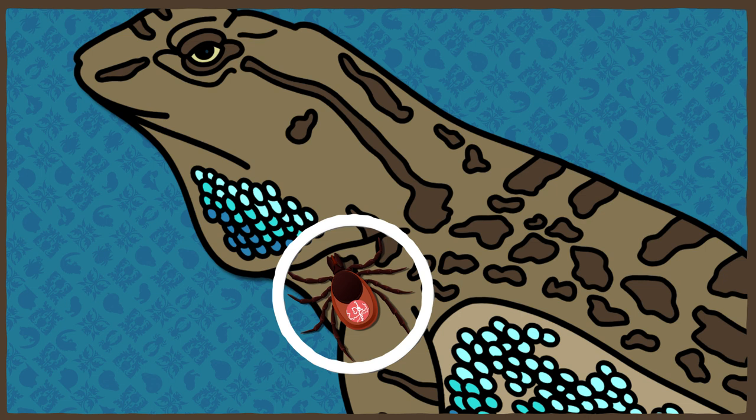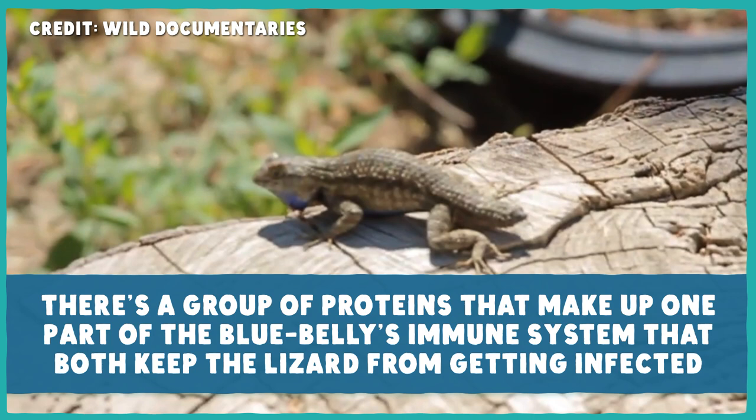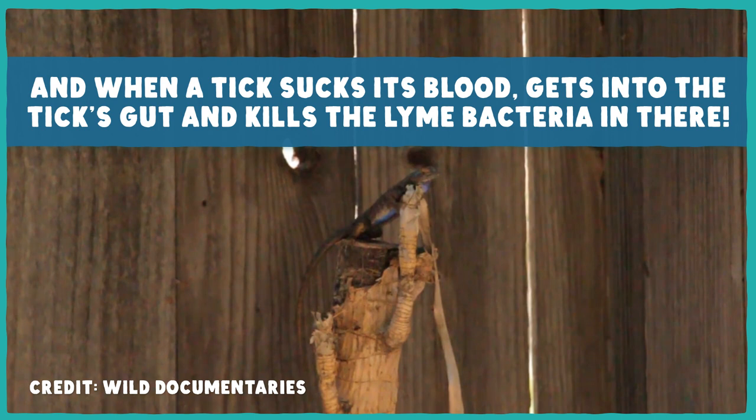Fast forward again to 2000, when a new team of researchers, including that professor, figured out what made the lizard's blood deadly to the Lyme-causing bacteria. It turns out there's a group of proteins that make up one part of the bluebelly's immune system that both keep the lizard from getting infected and, when the tick sucks its blood, get into the tick's gut and kill the Lyme bacteria in there. We thought this might be part of why California doesn't have all that many cases of Lyme disease — all thanks to the bizarre ability hidden in the blood of the western fence lizard.